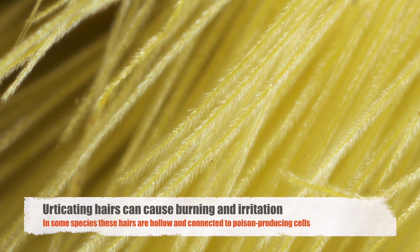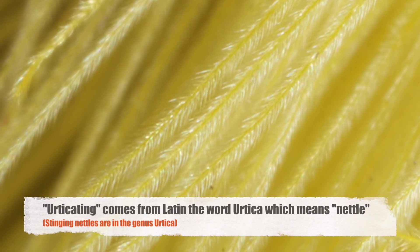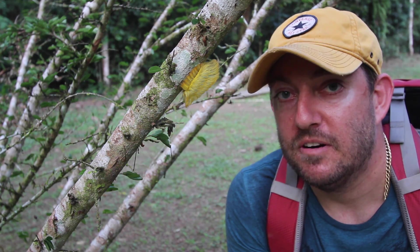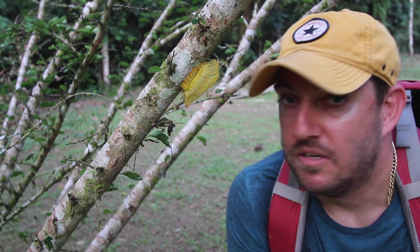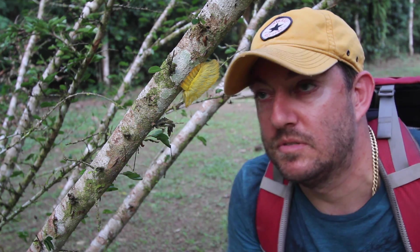These tiny little barbs act like hypodermic needles and they can make you itch and scratch, but they also inject you with venom and they can make you burn for up to 12 hours, which is not good at all. So pro tip: the next time you see something that looks like Donald Trump's hair, don't touch it. Take it easy.